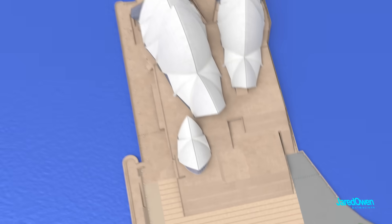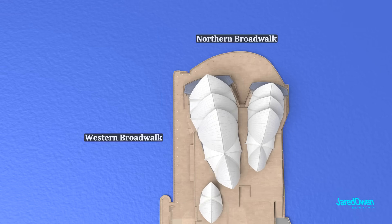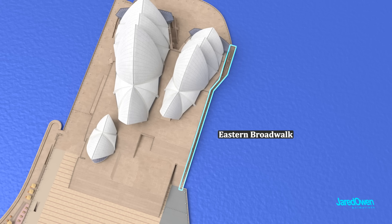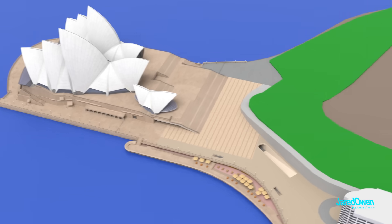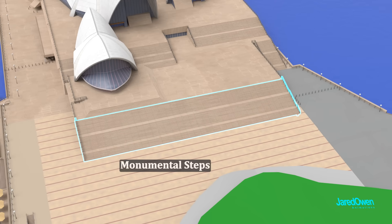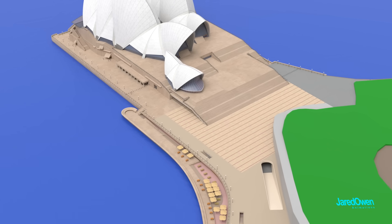Some areas around the building: this is the Western Broadwalk and the Northern Broadwalk. There is also an Eastern Broadwalk, meaning you can walk all the way around the building if you want. The area in front is called the Forecourt. The main steps leading up to the building are called the Monumental Steps. During warmer parts of the year, these outdoor areas will also host many events and concerts.